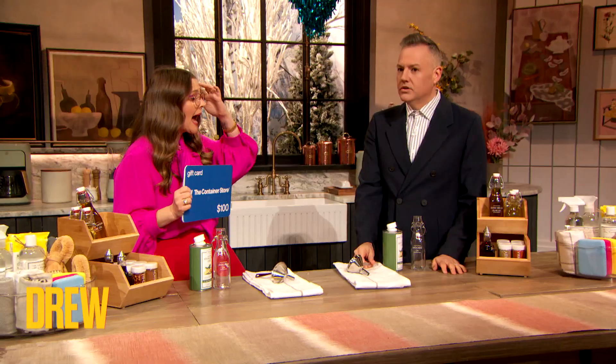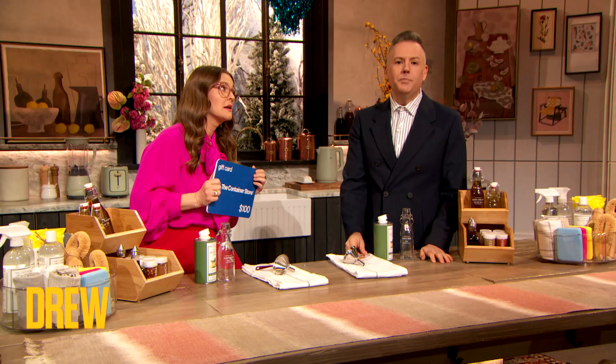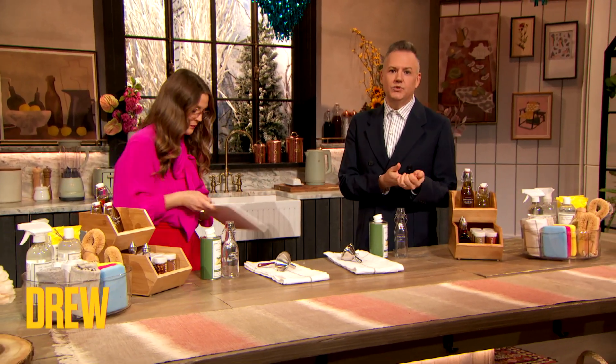Rossi, here you're gonna show us some happy hacks to attack your kitchen chaos. Absolutely! Because today is 2-22-22, the last most organized day of the century, if you think about it. The Container Store is offering 22% off everything today only for everybody. And I found a few fun ways to use their products.